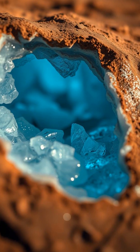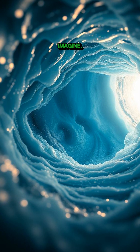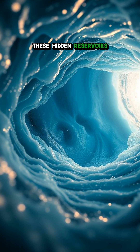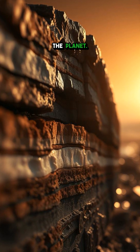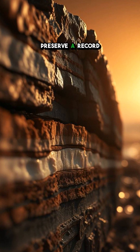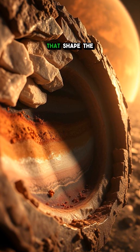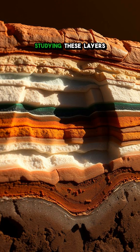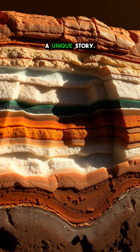Beneath the surface, scientists have found evidence of vast water-ice deposits, far exceeding what we might imagine. These hidden reservoirs are not just water — they're archives holding the history of the planet. The ice layers preserve a record of Martian climate, a timeline of changes, and a glimpse into the forces that shape the planet. Studying these layers is like reading a history book, each layer telling a unique story.